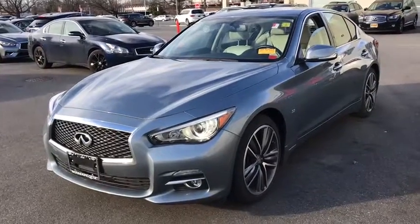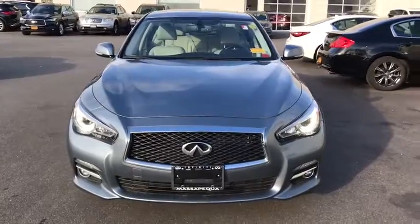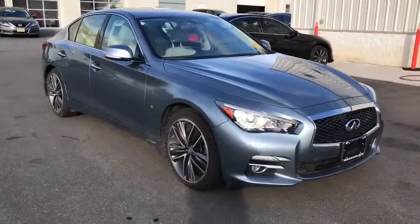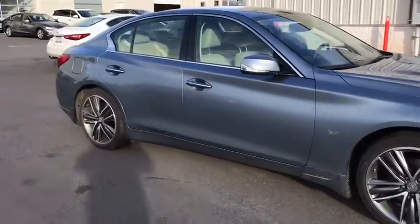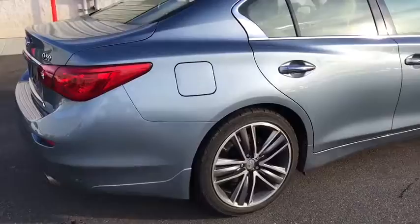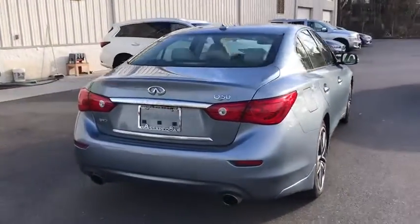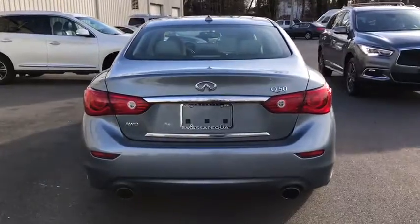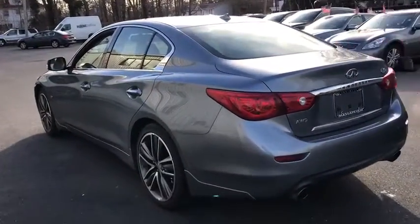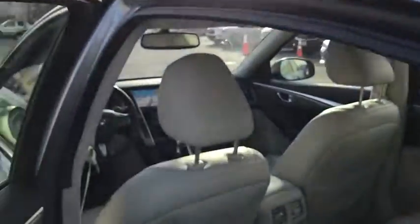The 2015 Infiniti Q50 has elevated design expression by breaking all the design rules. Along with the signature appearance, it also comes with power. The breathtaking performance of Infiniti's Q50 engine leaves nothing to be desired. The engine block is crafted out of aluminum alloy to help reduce weight and increase responsiveness, giving you incredible power and a truly thrilling drive. This vehicle has less than 30,000 miles.